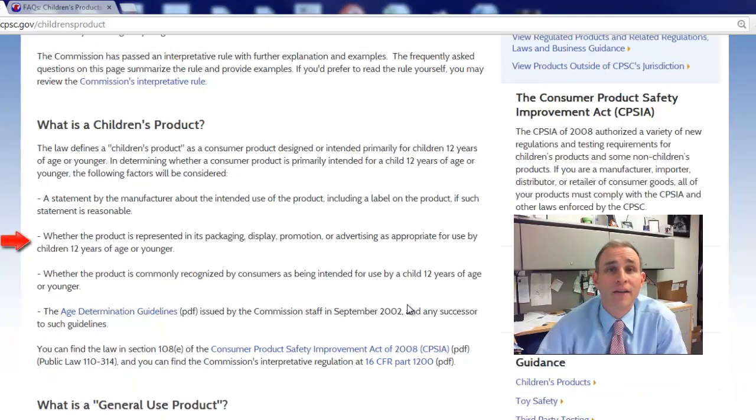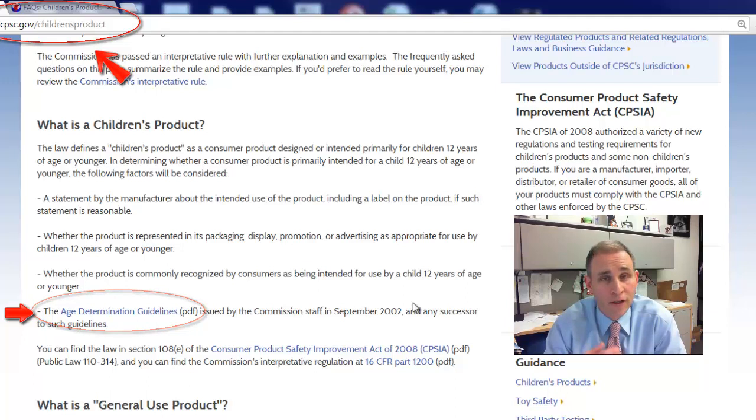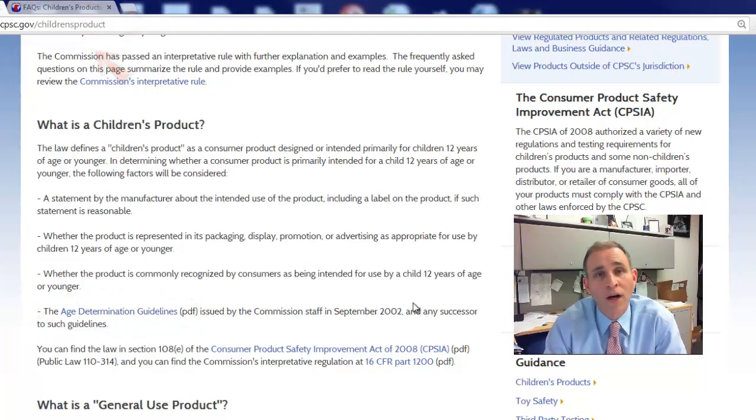Secondly, whether the product is represented, marketed, and advertised as appropriate for use by children 12 years of age or younger. Third, whether the product is commonly recognized by consumers as being intended for use by a child 12 or under. For example, you can't say that a pacifier for an 18-month-old is 12-plus just because you don't want to comply with the regulations — it doesn't work like that. And lastly, the age determination guidelines, a large document available for free that helps you understand how children develop developmentally and how they interact with products and toys. While it appears to be solely for toys, we also use this document to figure out the intended age audience of your product.